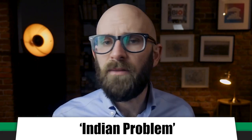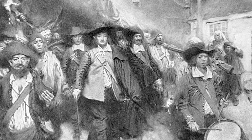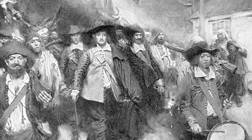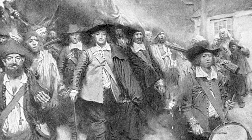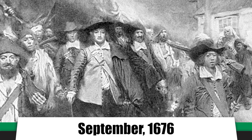Thirty years later, conflicts with the natives resumed. While the majority of the local tribes were allied with the English, some continued attacking the outlying tobacco plantations. One tobacco farmer, Nathaniel Bacon, rallied a militia of a thousand settlers to deal with the problem. In their rabid fury, Bacon's men did not differentiate between hostile and allied natives, attacking both. The then-governor Berkeley tried to restrain the militia and declared Bacon to be a rebel. Jamestown became embroiled in a small civil war in September of 1676. Bacon attacked the city and had his followers set it on fire, destroying 16 to 18 houses, the church, and the statehouse.